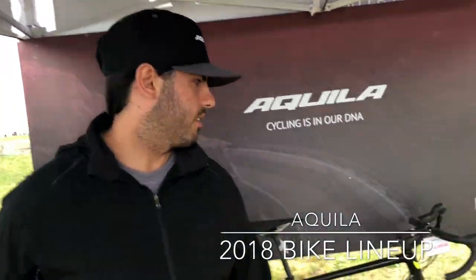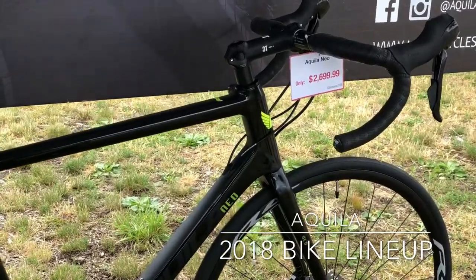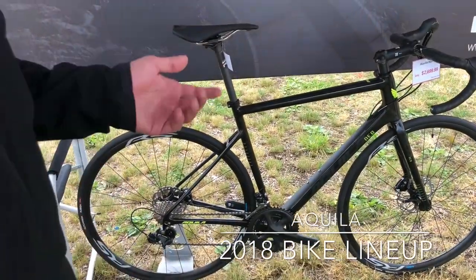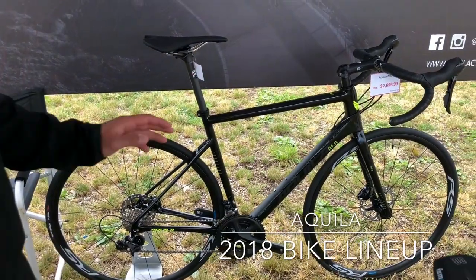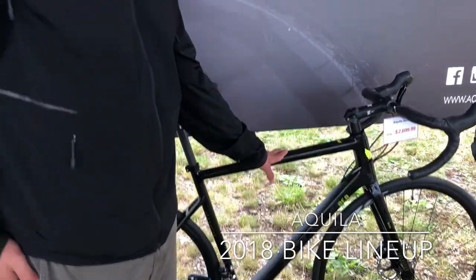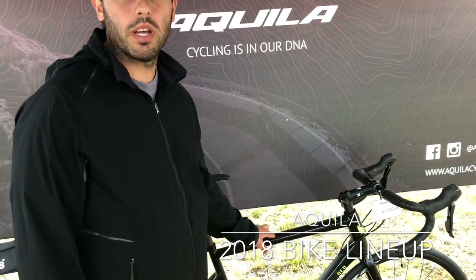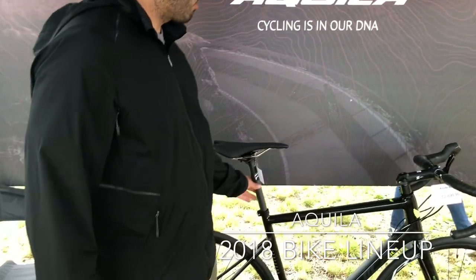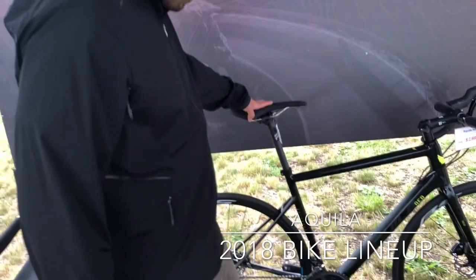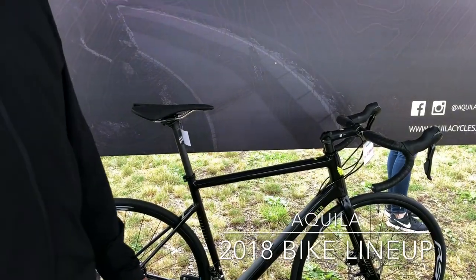New to our 2018 lineup is the Aquila Neo, which is our endurance road bike — the first one we offer with hydraulic disc brakes. It comes in 105, Ultegra, Dura-Ace, and Ultegra Di2. This version is the 105. It features a full carbon frame using a T800 carbon layup to give more compliance since it is an endurance bike, along with a carbon seatpost, our own saddle, and an RS wheelset with an aluminum bar and aluminum stem.